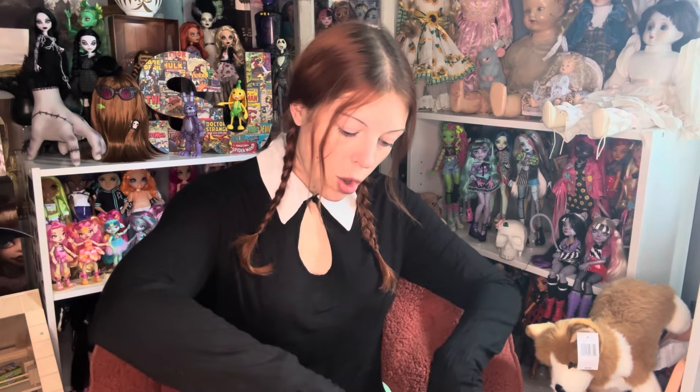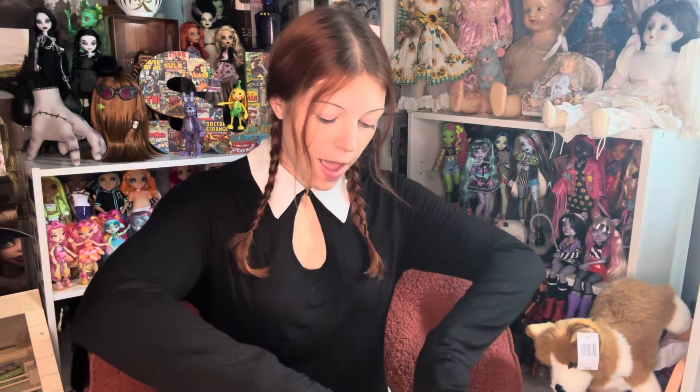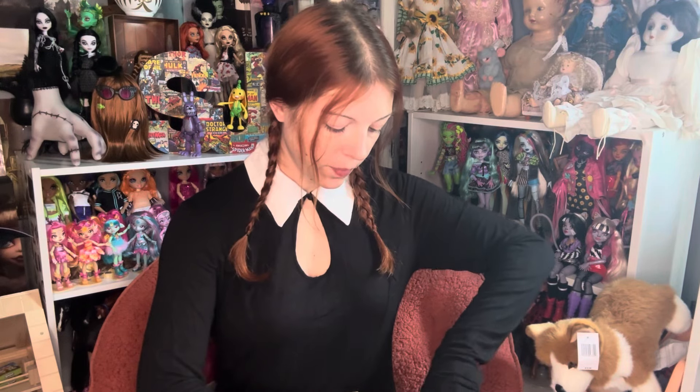She was supposed to arrive the same day, but they delayed it and she arrived today on Friday. So we're going to go ahead and open the box. It was shipped in a Walmart box, inside was the shipper box, and I was really afraid they were going to mess it up and send me Enid, but thank God they didn't. I've seen reports of lip chips and lip smears all over the box, and I'm a little worried because I don't have a steady hand, so I don't know if I'd be able to fix that.